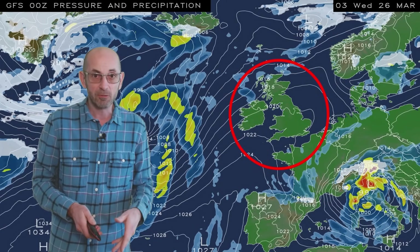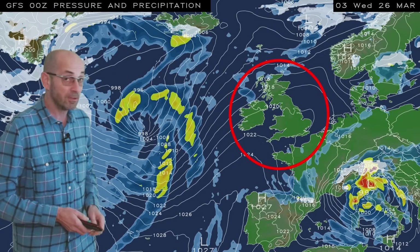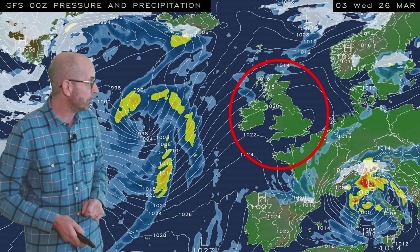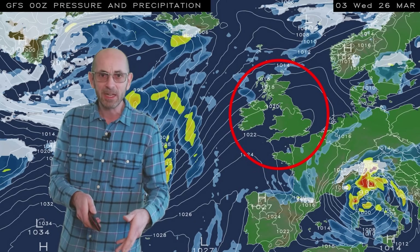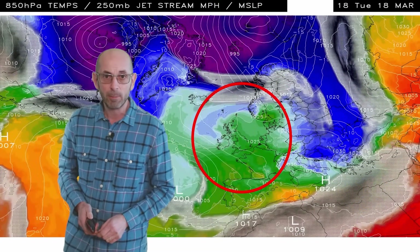That frontal system brings some further showery spells of rain across the UK, but by Wednesday the 26th this computer model run at least is indicating that high pressure will once more be trying to build from the southwest and bring something a little bit more settled, at least for a time. So lots taking place there. Here's the jet stream and upper air temperature sequence.